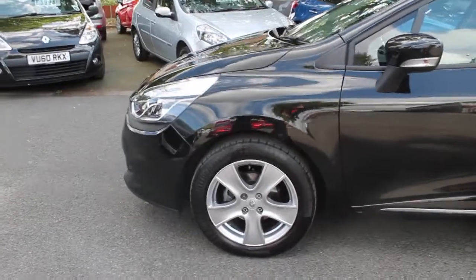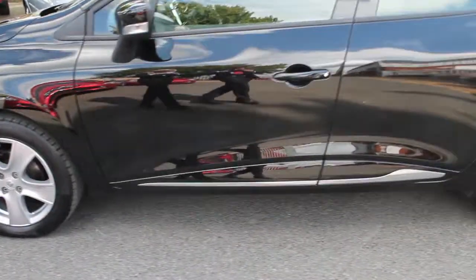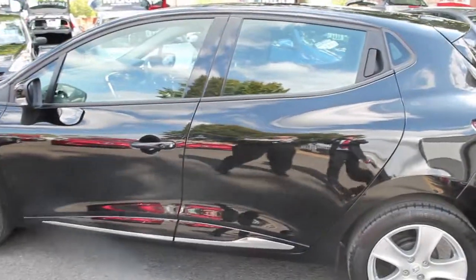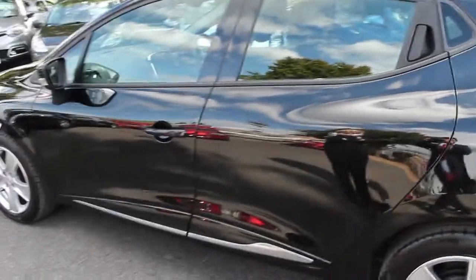Also, these are really complemented by the chrome around the bottom of the door. This is a five-door model, but as you can see, there is a hidden handle on the rear doors, which give it that coupe look, but with the benefits of a five-door hatchback.